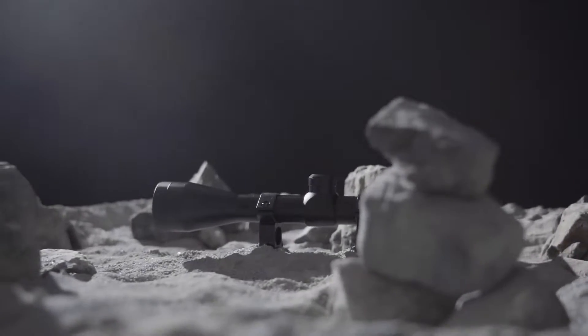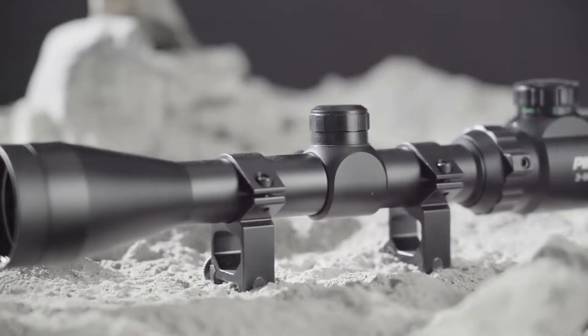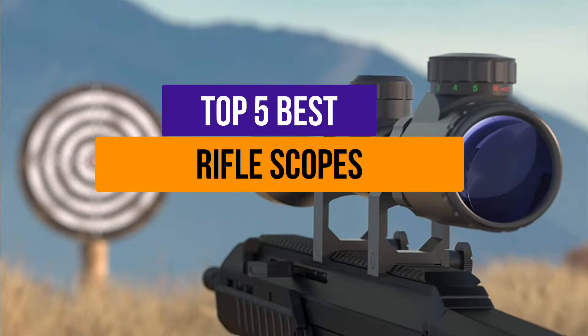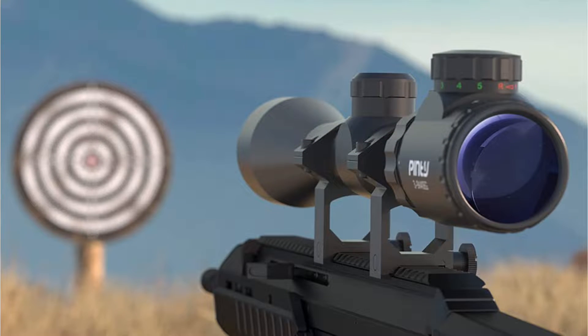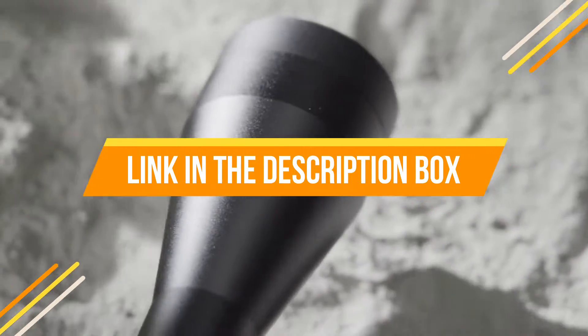Hey guys, are you looking to buy the best rifle scopes? Then you are in the right place. Our today's video is about the top 5 best rifle scopes that are available in the market. If you want to know the price and more information about the products mentioned in this video, you may check the link in the description box below.